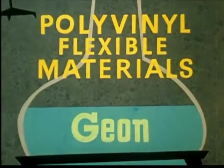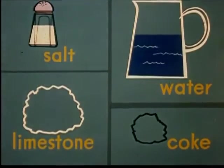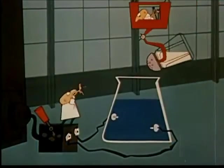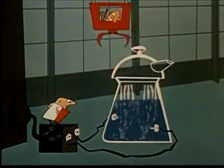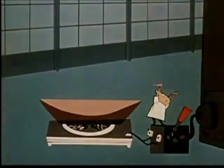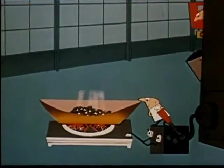Polyvinyl materials comes from very simple beginnings: salt, water, limestone, and coke. In the manufacturing process, salt and water plus electricity produce hydrogen and chlorine gases, which combine to form hydrogen chloride. Coke and limestone are combined to form acetylene.